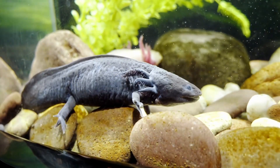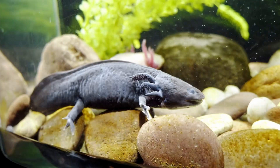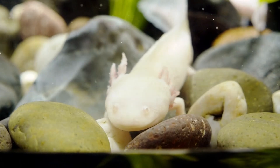Urban growth, pollution, and invasive carp have reduced their wild population to just a few hundred. Conservationists now build artificial wetlands and educate locals to protect their fragile home.